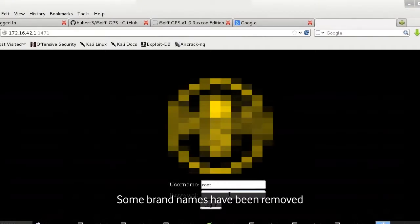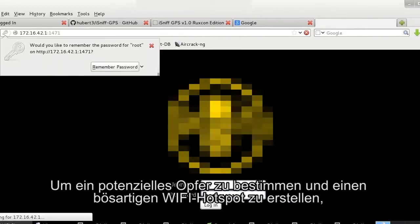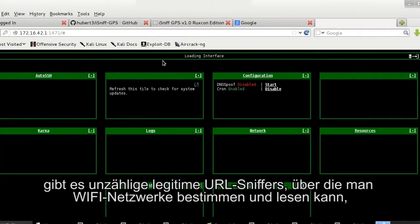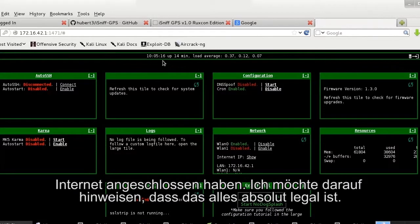In order to identify a potential target and create a rogue Wi-Fi hotspot, there are plenty of legitimate URL sniffers that can be used to identify and view Wi-Fi networks and all the wireless devices — including phones, identifiable by their unique MAC addresses — that have previously connected to Wi-Fi. It is worth noting that this is all entirely legal.